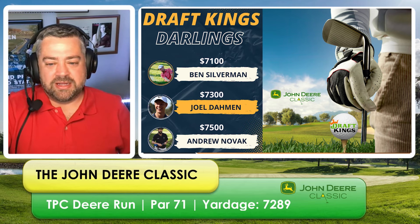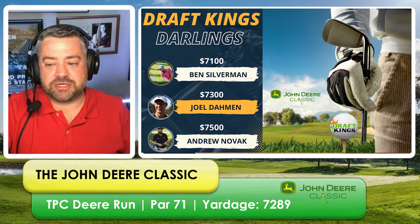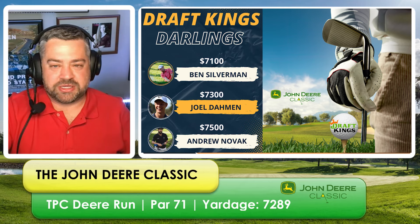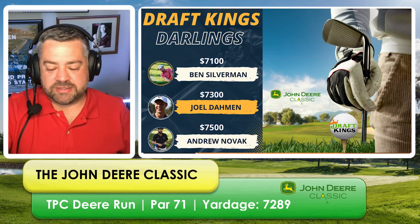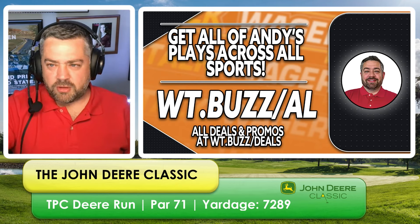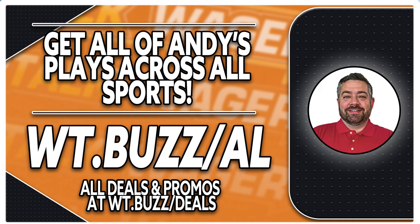Finally, Andrew Novak at $7,500. He's made the cut in 10 of his last 12 tournaments, and his last two finishes were 20th and 14th — showing some upside. He's made the cut the last two years here at this tournament. At $7,500, Andy fully expects weekend points from Novak, and if he gets a top 20 finish like his last two tournaments, it's a real steal. The rest of Andy's DraftKings lineup is available at WagerTalk.com.